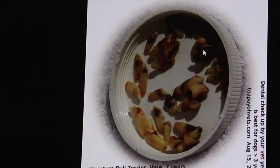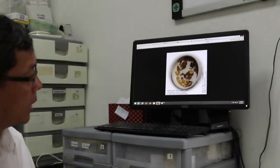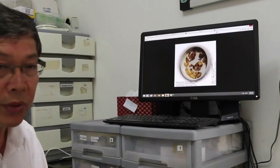So in conclusion, this video documented a great case of the teeth being sound and preserved by tartar deposits for some unknown reasons. This is the end of this case.